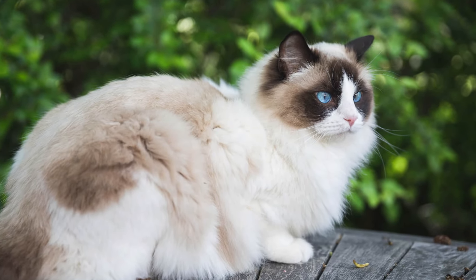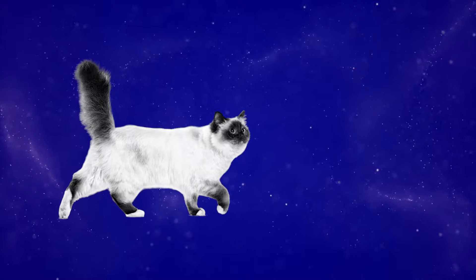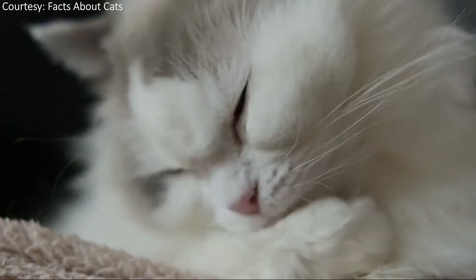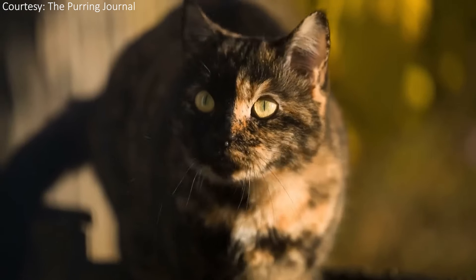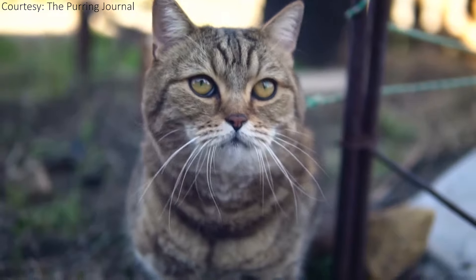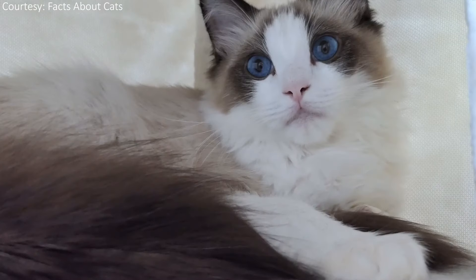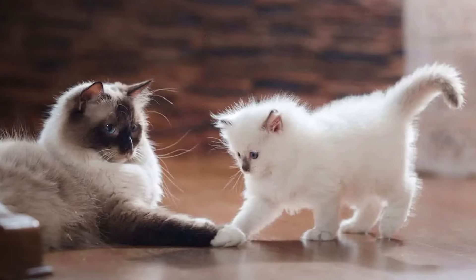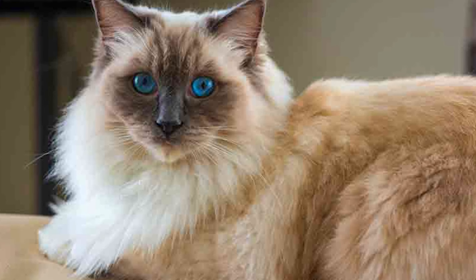Aside from its plush fur and large body, the Ragdoll is known for its bright blue eyes and color-pointed coat. Ragdolls also come in a variety of shades, ranging from seal and blue to red and cream. Variations like tortoiseshell and tabby markings are also common. Ragdolls come in several patterns, including color-pointed with no white on their coat, bicolor, and mitted, meaning they have white mittens on their paws. They are born pale, and their coats gradually darken into their permanent hues as they grow older.